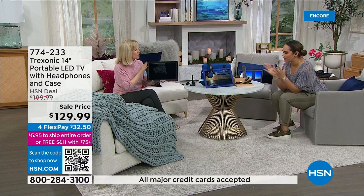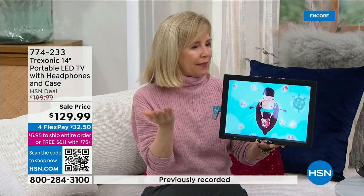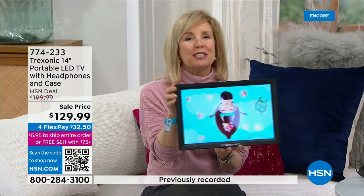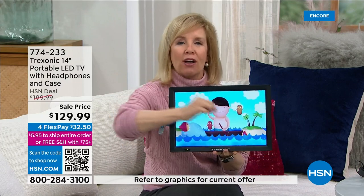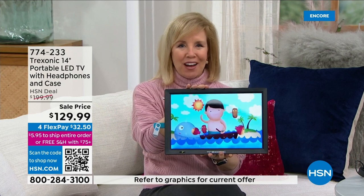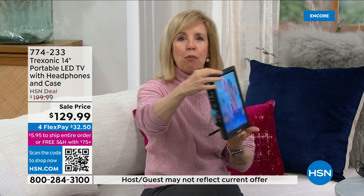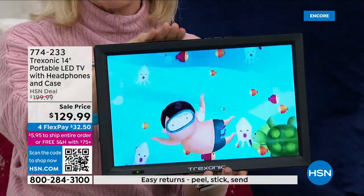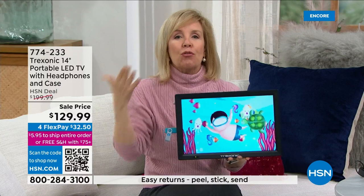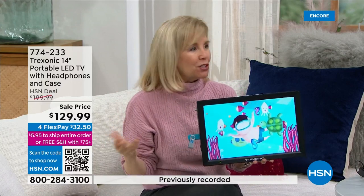The biggest thing about this is really just taking your entertainment on the go. This portable TV is made by Treksonic — it's our 14-inch, measured on the diagonal, and it's high definition. The big deal: it weighs two pounds and it's portable, so you don't have to be plugged into the wall. It has a rechargeable battery inside of it, which opens up all kinds of fun places to use this.